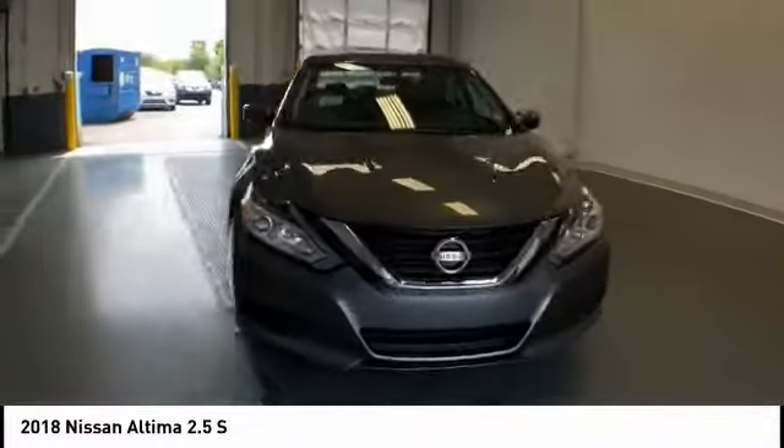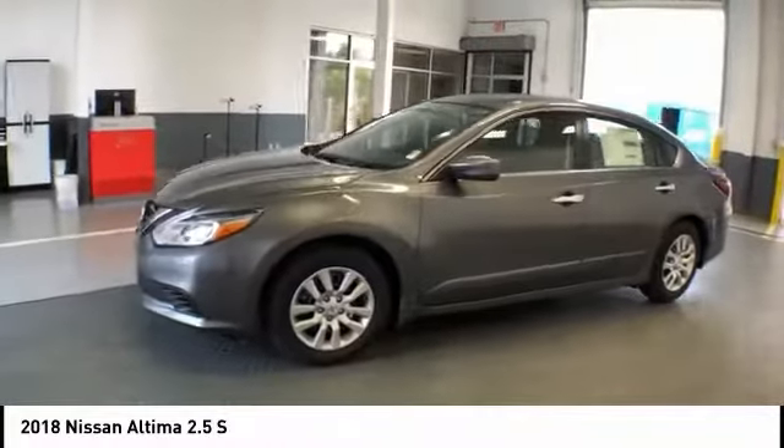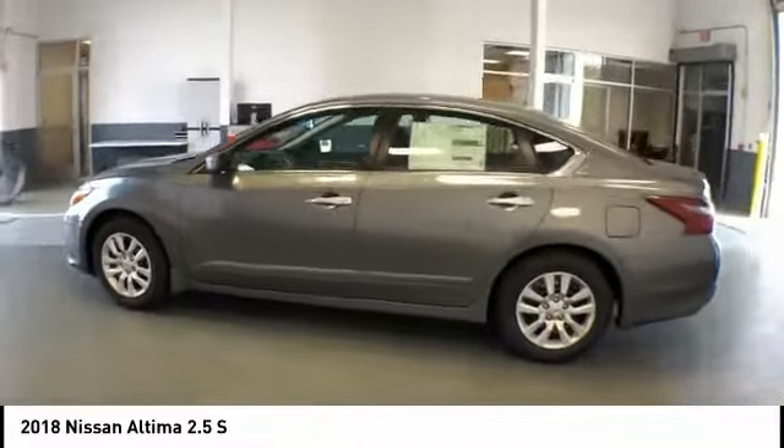Love the 2018 Altima. The Nissan Altima offers advanced features to make life easier, including push button ignition, which comes standard.